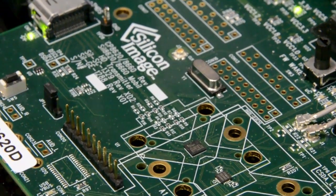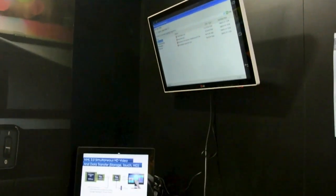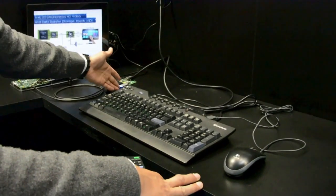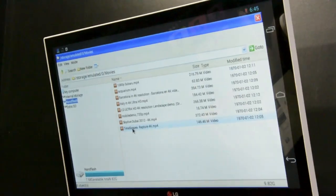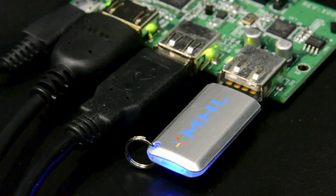Ametro 3.0 has increased the data bandwidth, which allows you to support USB HID devices such as a keyboard, mouse, or touchscreen, as well as traditional USB storage devices. So that's the benefit of the high-speed video and data simultaneously supported by Ametro 3.0.